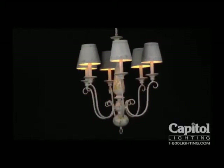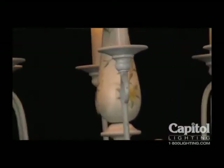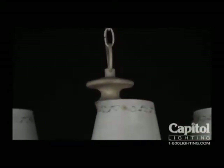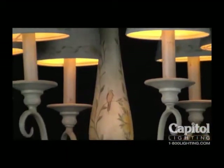For generations, the French have looked to their picturesque landscapes for inspiration when designing their homes. This French country chandelier embodies all the splendor of charming province. The center column features a hand-painted French floral pattern in subtle tones of peach, sage, and cream on a soft white finish.